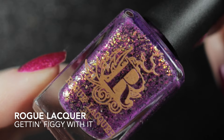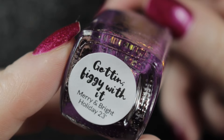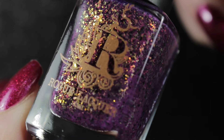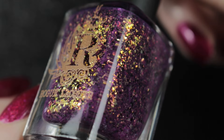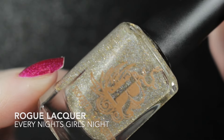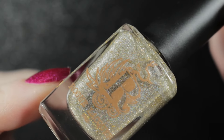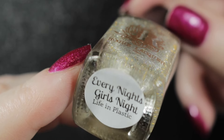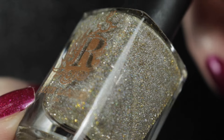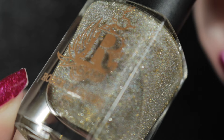First of all, what came into my collection during January: I made a little order from Rainbow Connection. The first thing I ordered from Rogue Lacquer was Getting Figgy With It, and this one is described as being a boysenberry crelly with gold and copper glass flakes and black flakes. I think it's absolutely stunning and it's going to be beautiful to wear in the summer. I also really wanted to get a reflective gold glitter topper, so I picked up Every Night's Girl's Night, also by Rogue Lacquer, which contains a scattered holographic and reflective gold glitter.